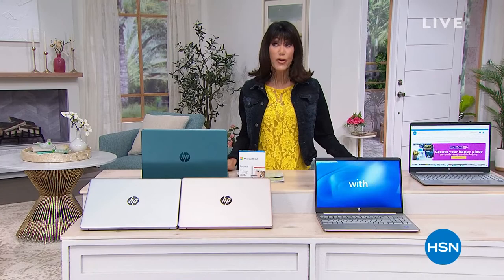Hi everyone, welcome to HSN. My name is Bobbi Ray Carter. I have two fabulous hours to be with you. Next hour is going to be the Beakmans, but this hour it is all about great buys in electronics.